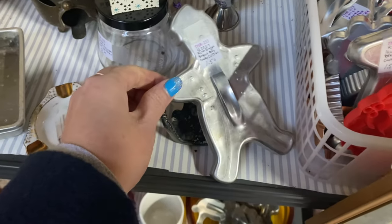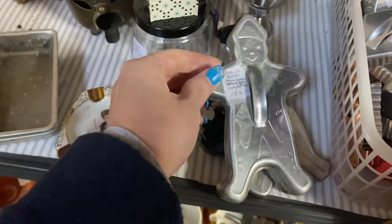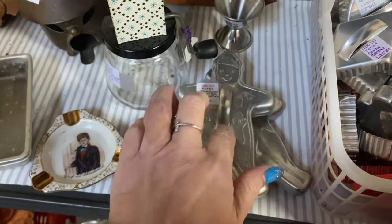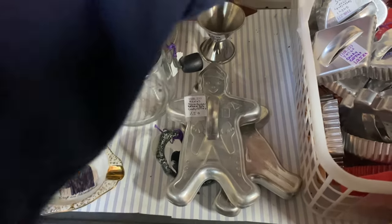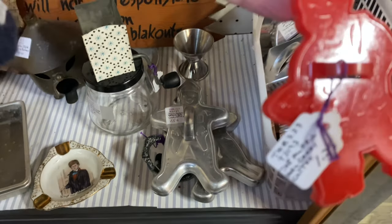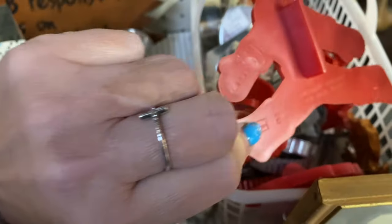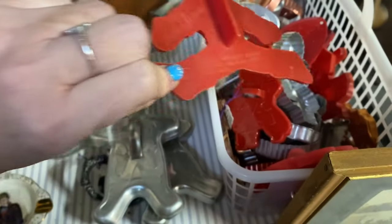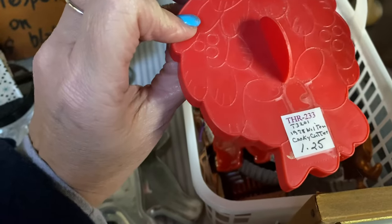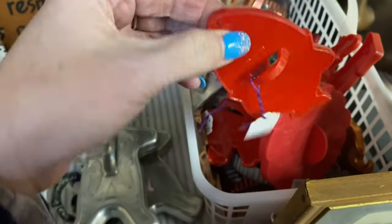I really like this because look — this vintage cookie cutter looks like a little snowman and a gingerbread. There might be more than one in there — yeah, I think there's two. I like those — those are like $1.50. This might be a little baker. Ten lords a leaping — oh! So you know what this is — this is the twelve days of Christmas Wilton cookie cutter. These must be the twelve days of Christmas!